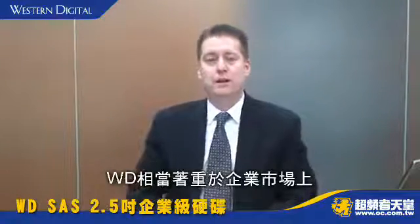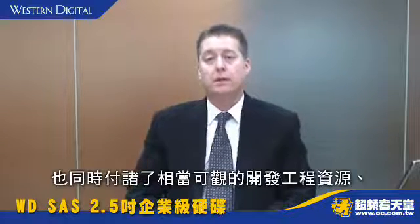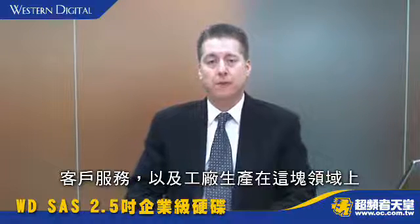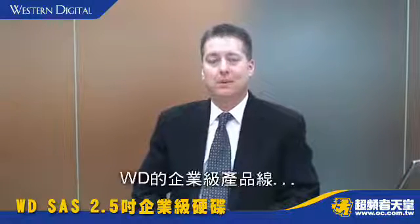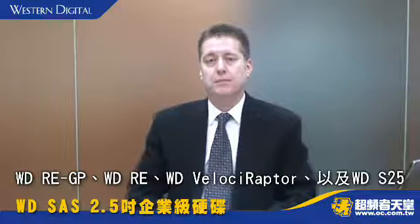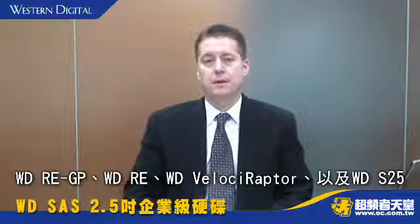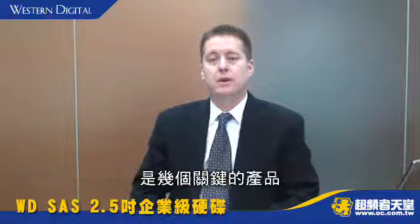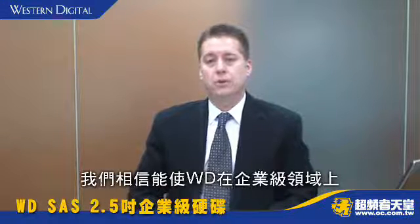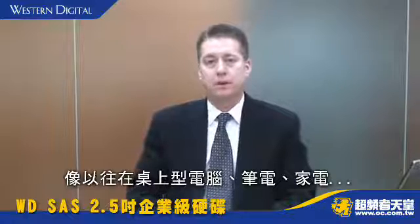WD is very focused on the enterprise marketplace and is applying significant R&D resources, customer support and factory production to the space. WD's enterprise product line — the WD-REGP, the WD Velociraptor, and the WD-S25 — are key products that we believe will allow Western Digital to grow in the enterprise space as it has been growing in the desktop, notebook, CE and branded products market space.